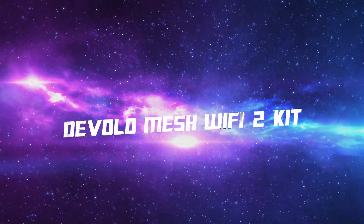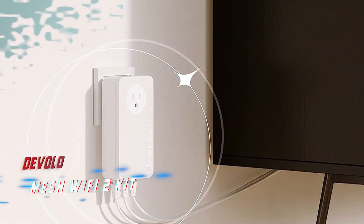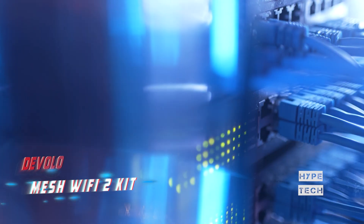Coming in at number 8: Devolo Mesh WiFi 2 Kits. Looking for a complete hybrid system? Look no further than the Devolo Mesh WiFi 2. This Wi-Fi extender is not only dual-band but also powerline enabled, making it a tri-band system.